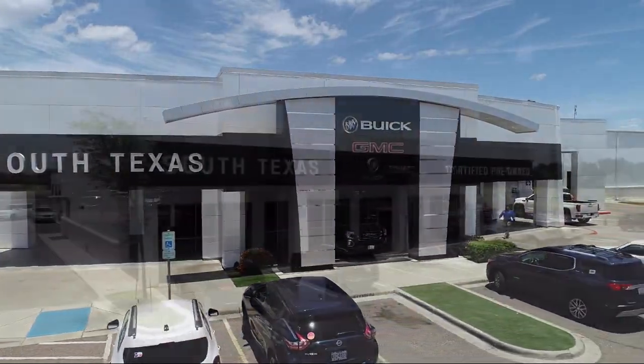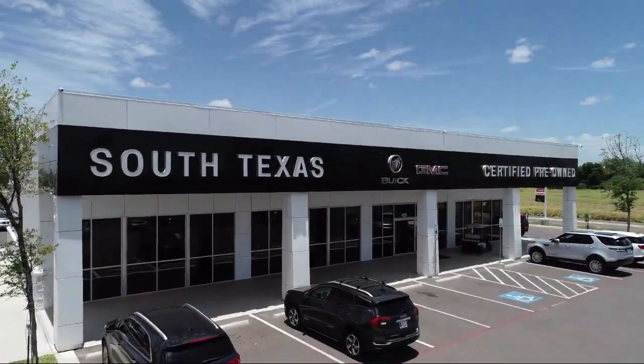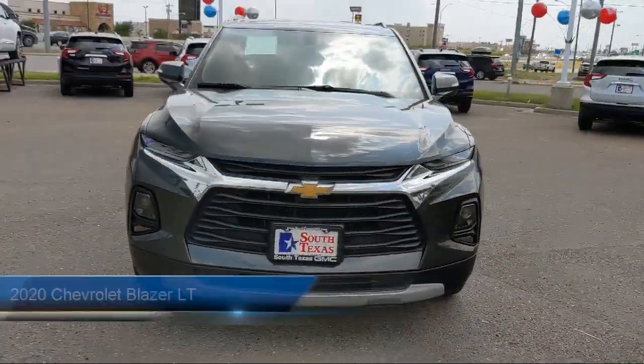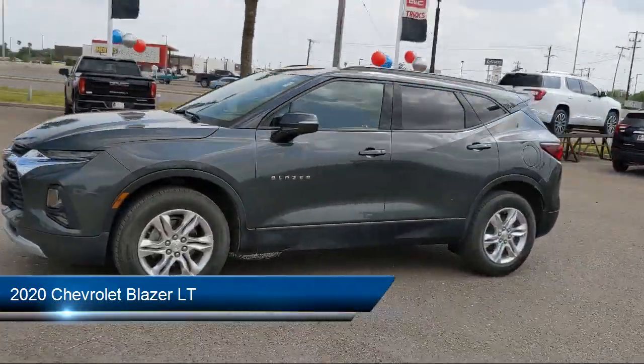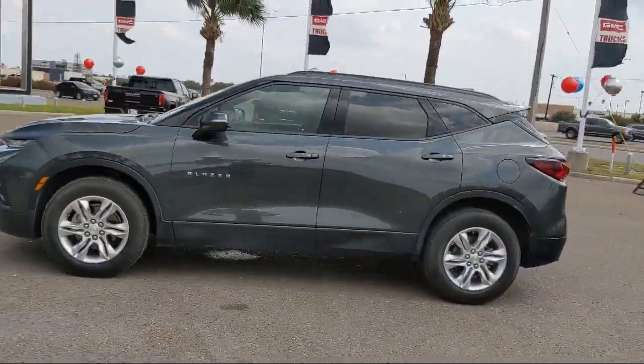Welcome to South Texas Buick GMC, your premier location for purchasing a vehicle. Here's a look at another one of our great vehicles from our inventory. It comes equipped with the Chevrolet Infotainment 3 system and has less than 20,000 miles on the odometer.